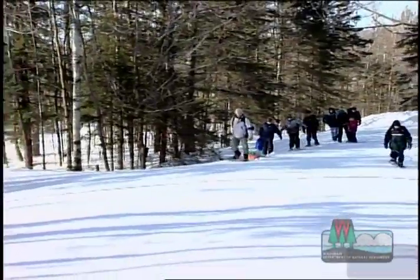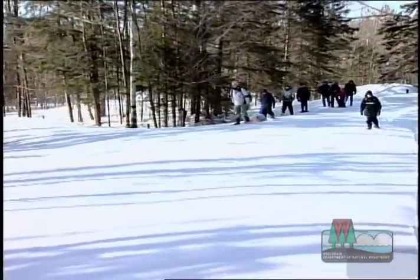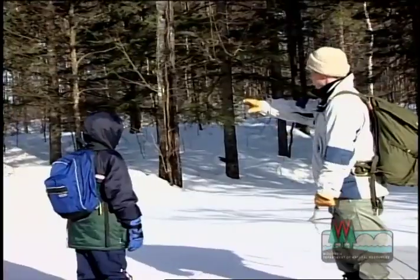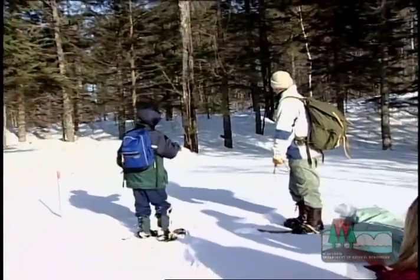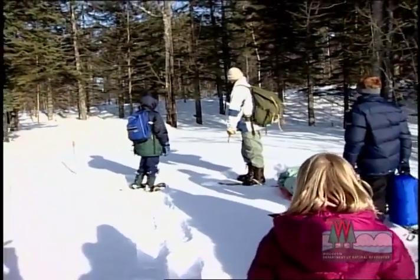The group found the perfect spot meeting all the winter campsite criteria. It has enough space to fit all of the tents, shelter from the wind, and plenty of sun. Let's have a snowpacking party.